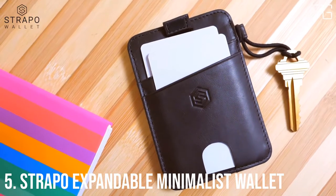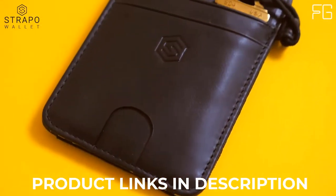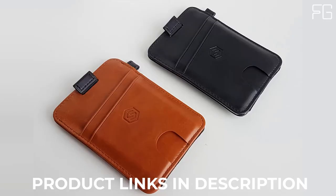Best Smart Wallets for Men. At Number 5: Stropo Expandable Minimalist Wallet — a slim and secure wallet with elastic strap, premium durable leather, RFID blocking, a convenient pull-out strap, and designed for functionality.